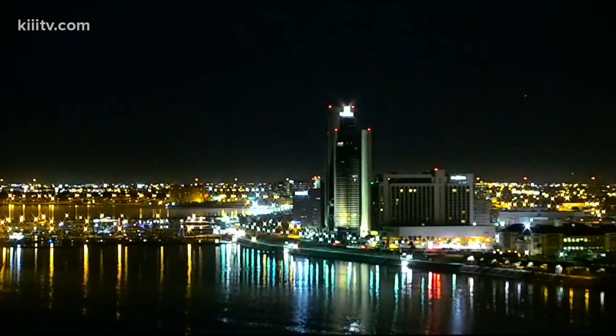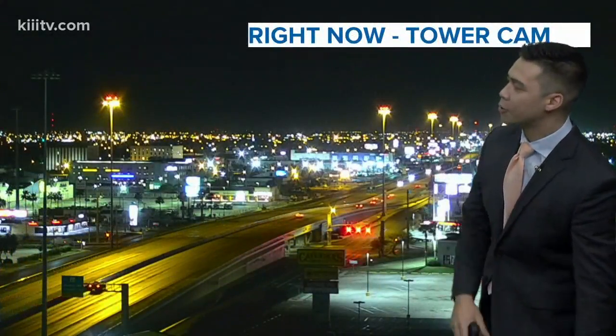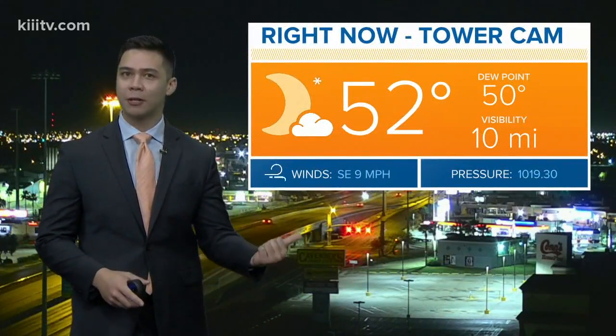Here in Corpus Christi, mostly clear with only a couple of clouds out right now. Dense fog advisory is until 9am this morning and SPID looks good to go, just a couple cars out on the roadway. Temperatures are a lot warmer and more mild than yesterday — we were sitting in the 30s yesterday morning, now we're around 52 degrees. Visibility is good to go here in town.